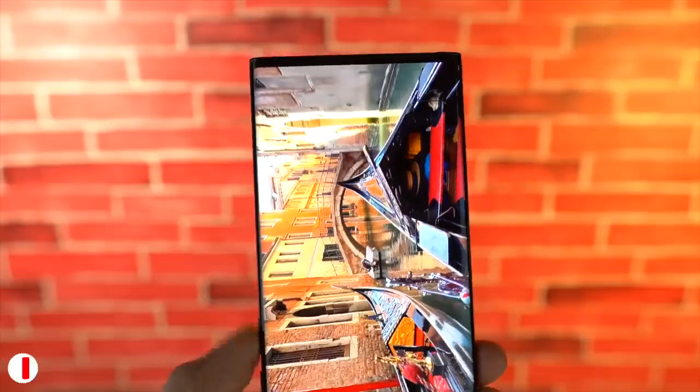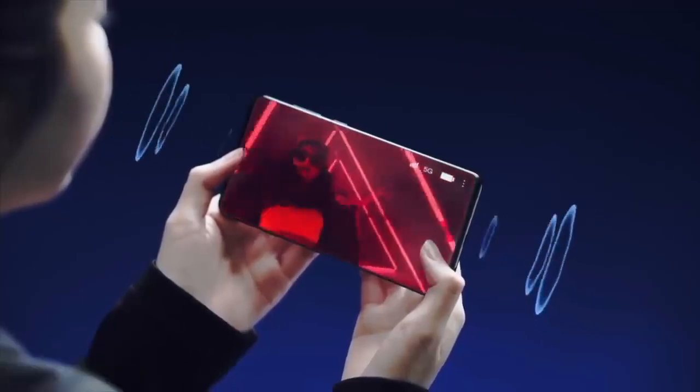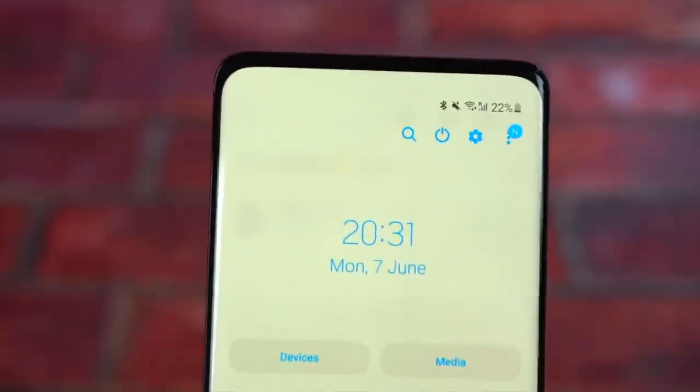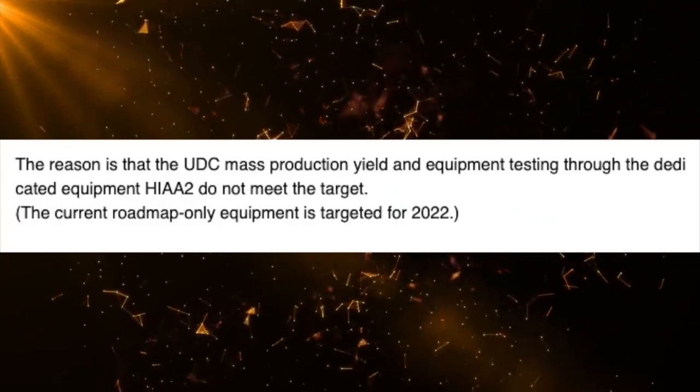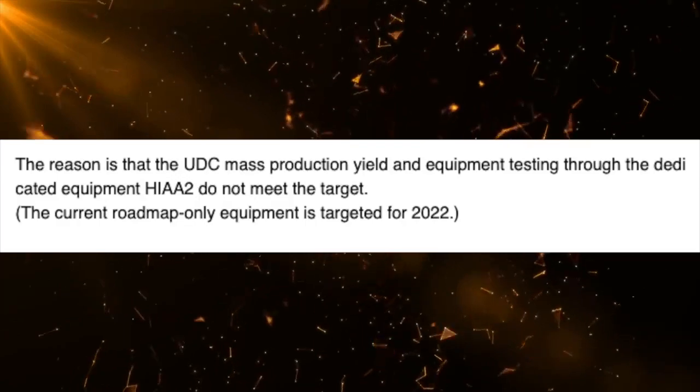Let's talk about the state of the under-display camera that could make the next Galaxy Note 2022 lineup special. In the previous video, we discussed how the Galaxy S22 lineup could potentially miss the under-display camera, as Samsung isn't satisfied or confident with the mass production yield and image quality. Now we've got some more information on why this could happen.